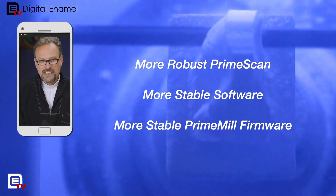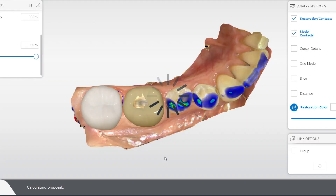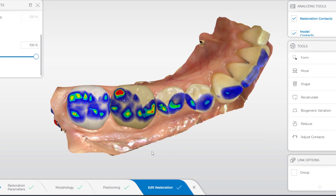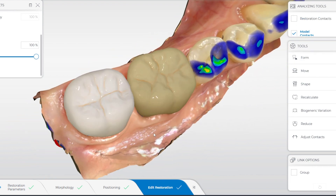The biogeneric calculations are faster and they just look better. The artificial intelligence they've built into the software for predicting tooth anatomy is really coming into its own and looking really good. So if you're doing a lot of biogeneric restorations, you're going to like these as well.